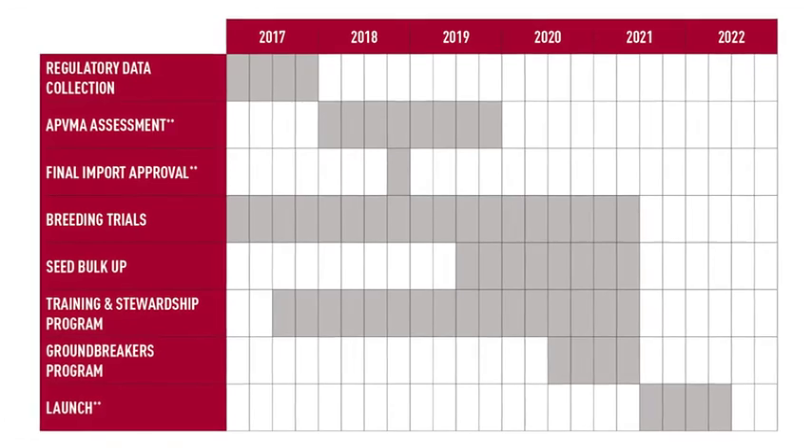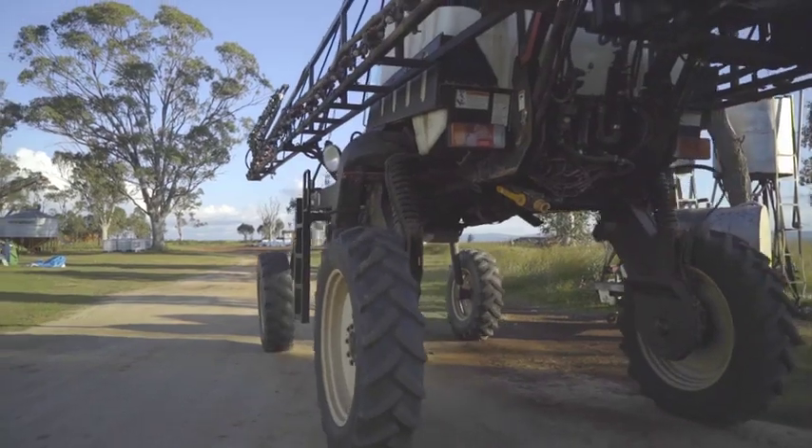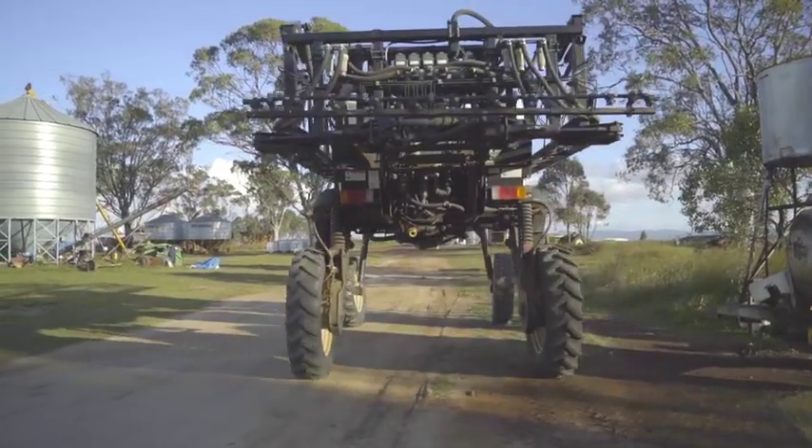To make sure the launch of Xtendflex cotton is successful and we can properly use the chemistry, we really need input from growers, consultants, and spray applicators to ensure that we can do that safely for the environment and for surrounding areas, and that we can get the most out of the Xtendflex system.